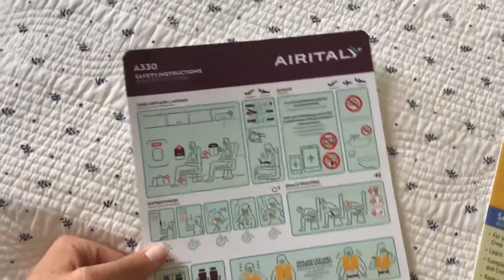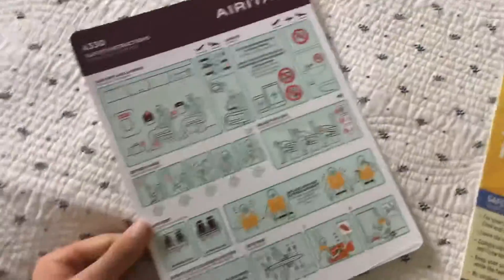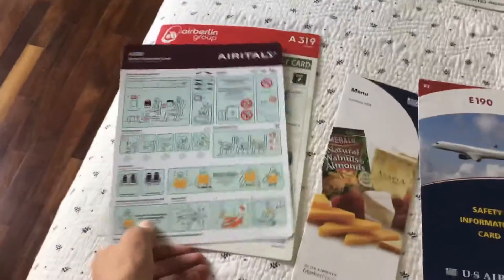Air Italy very recently went bankrupt and went bye-bye. They were like Air Berlin, although the card is a little smaller.